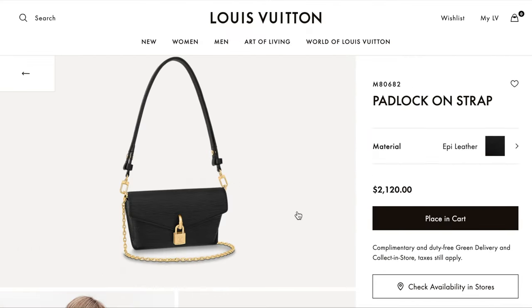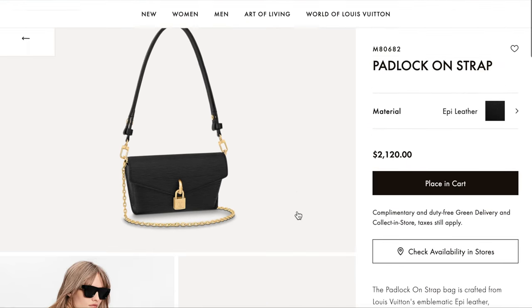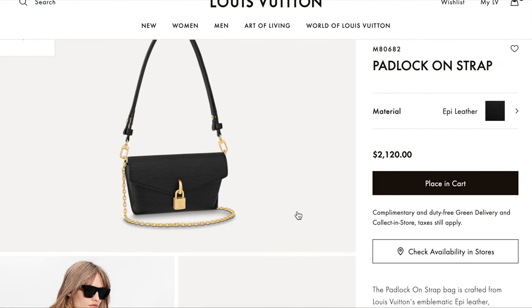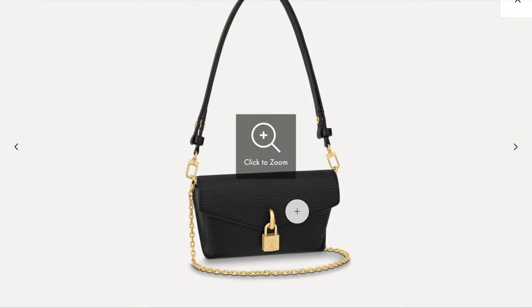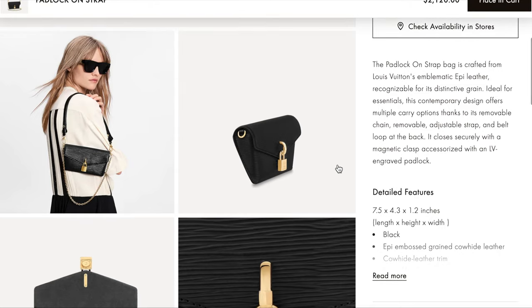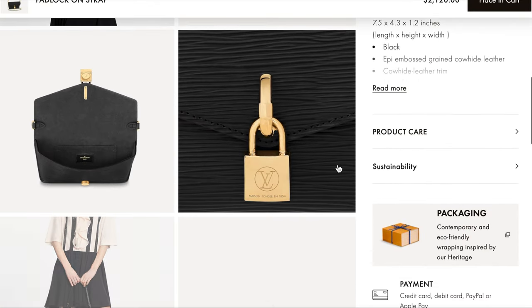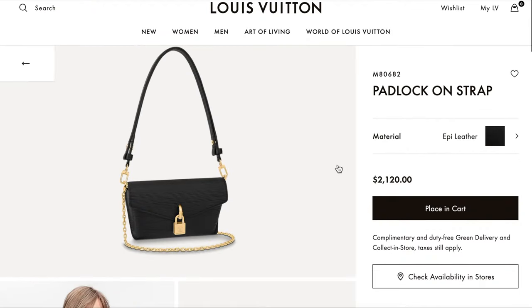Next is the Padlock on Strap. This one doesn't look like a traditional Louis Vuitton bag, but it's priced at $2,120 with two leather straps and also a chain. It reminds me a little bit of the Easy Bag on Strap, but with epi leather and such an interesting shape as well — another great option.